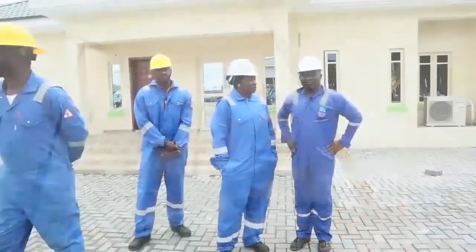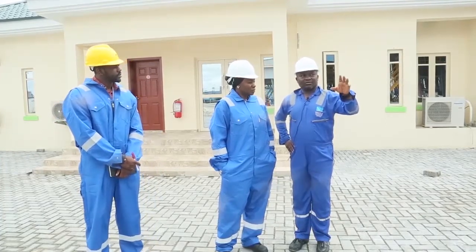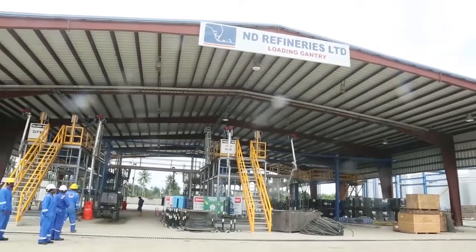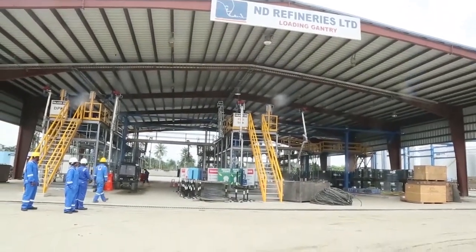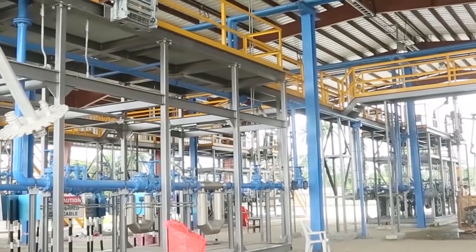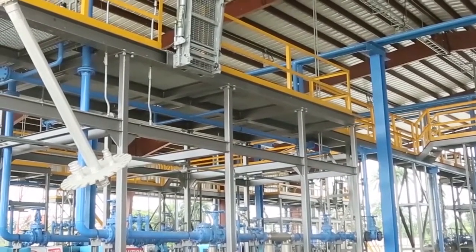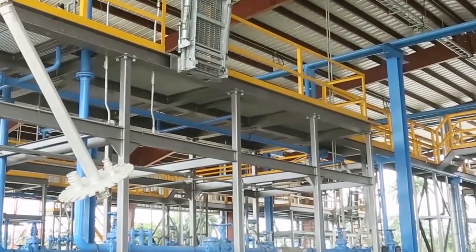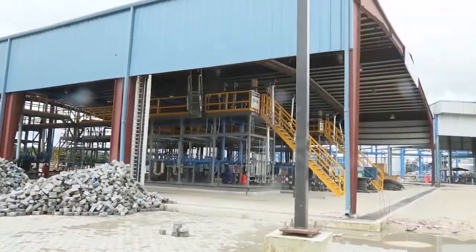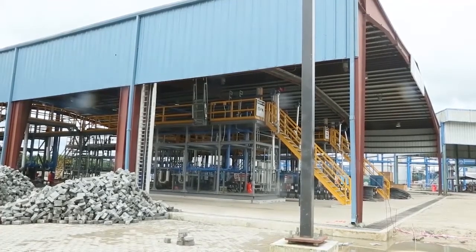Aviation fuel for planes is one of the products from the refinery. This is the loadout gantry where products are dispensed into trucks after metering. You can see something like a U shape — that's a meter. When trucks come, an operator on the platform uses the loading arm to drop into the truck and dispense the product. This is the loadout gantry for the ND Refinery.